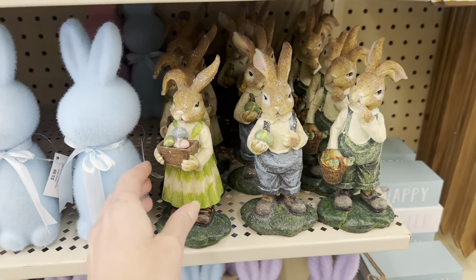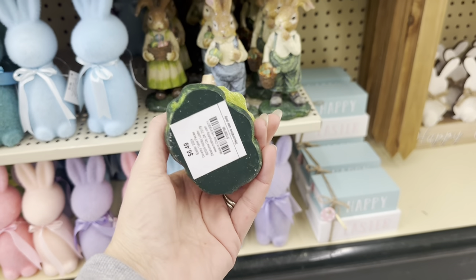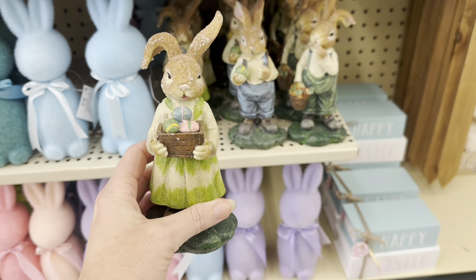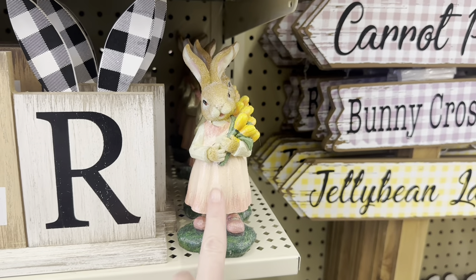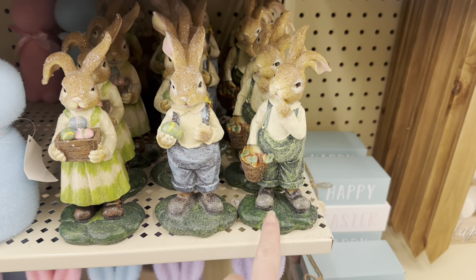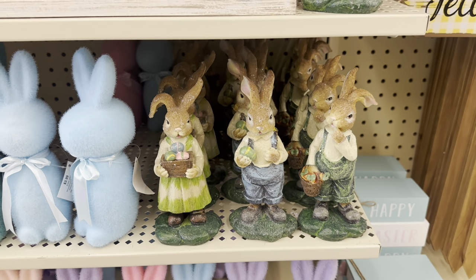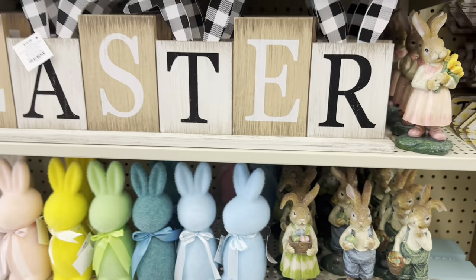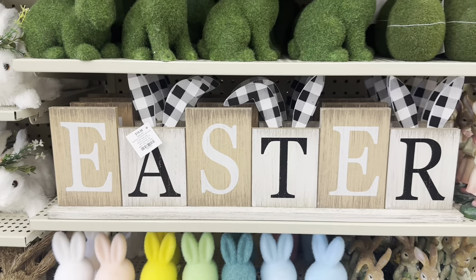These are very vintage looking — I love that old style, $6.49. You've got this little girl, and then there's this little girl with pink and the tulips, and then two guys in overalls carrying carrots. I think I really like those — I love that look for Easter. I love this one — $19.99, so what's that, like $12?